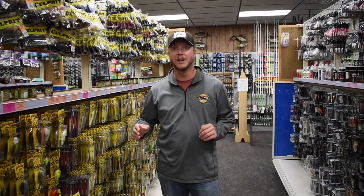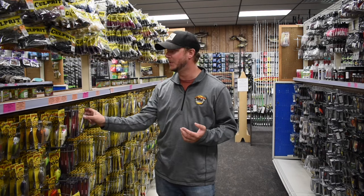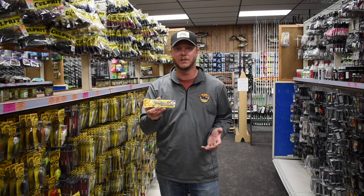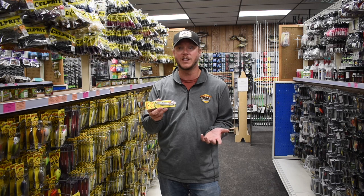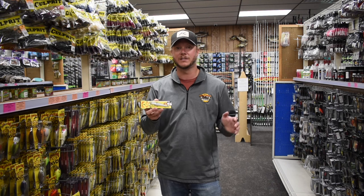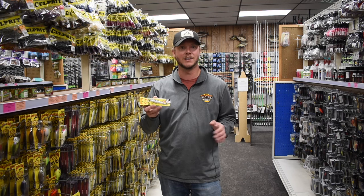Sticking with that power fishing pattern — these fish are aggressive, they're feeding up heavy getting ready for winter, and they know that cold water is coming pretty quick. So the jerkbait is another great option. I like the KVD 200 series — it's a little bit shallower diving than the 300D. It's a great option for fall especially because it allows you to target those shallower fish that are feeding heavy and get some aggressive bites.